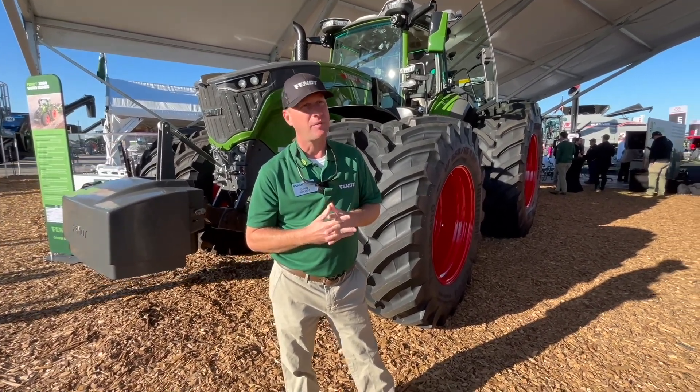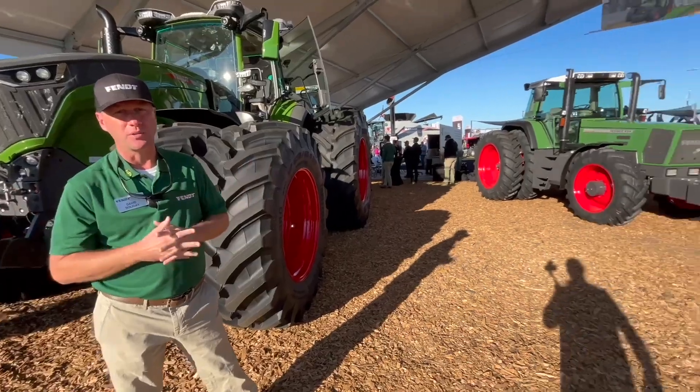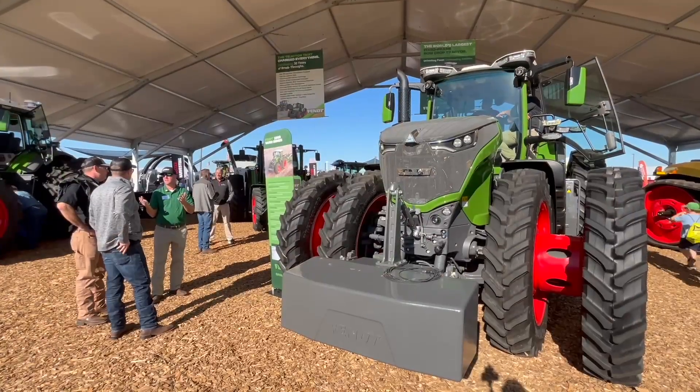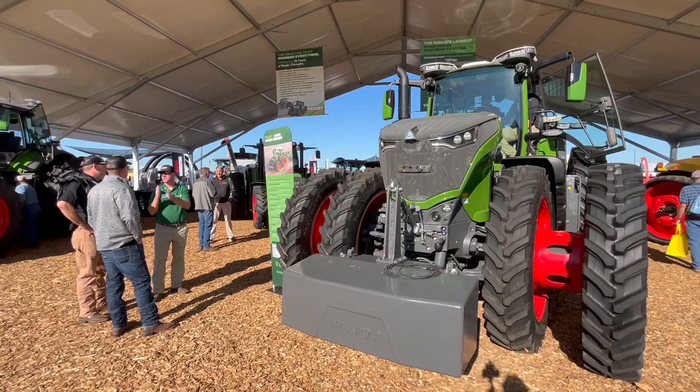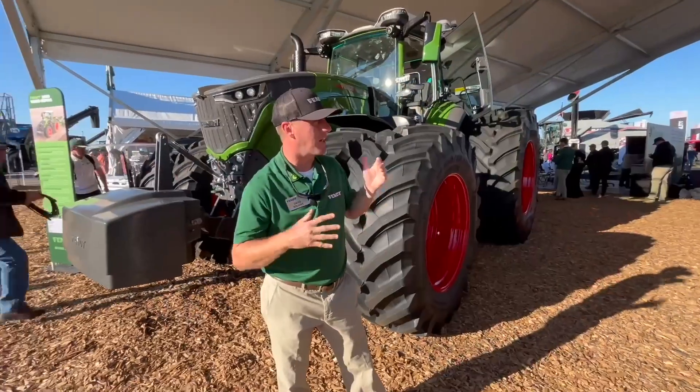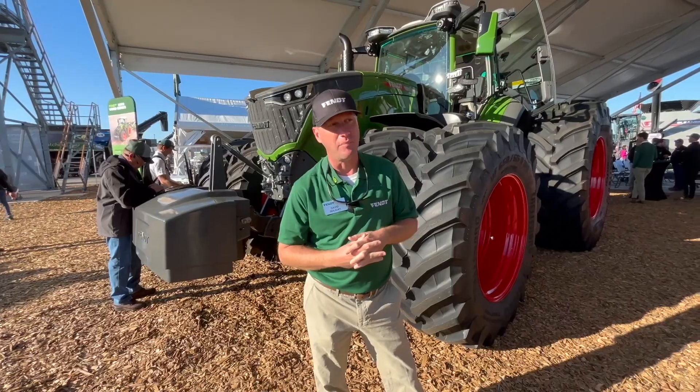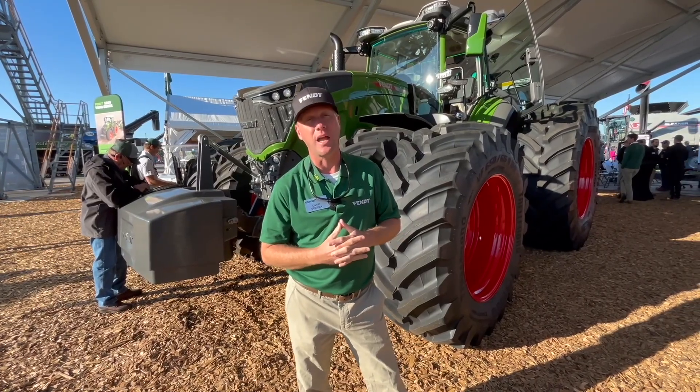That's a big range of horsepower, David. What's the strategy there? So we're offering this horsepower segment to a lot of different customers. I also saw you pan across to our favorite 926 — maybe we can talk about that one too. But there's a lot of horsepower available here, up to 550 max horsepower with dynamic performance.